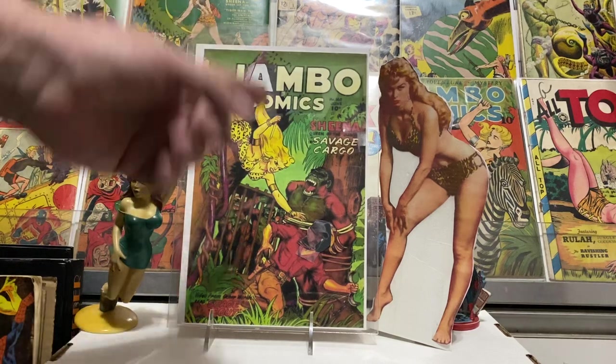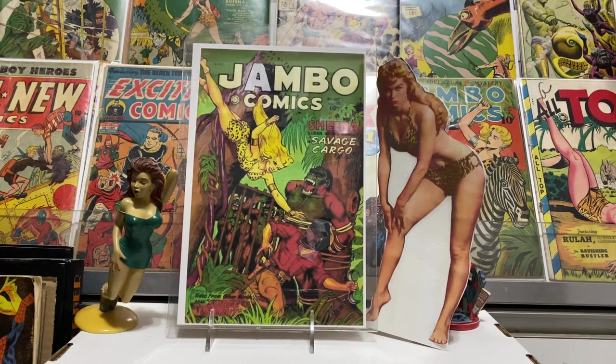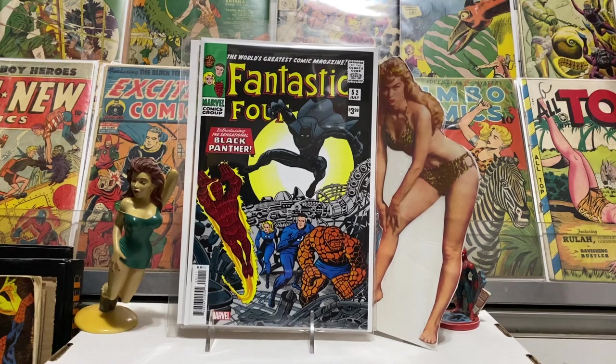Hey guys, Jambo Comics back in the comic book room. Got some more golden age to show you guys today — stuff I love, stuff you love — so we'll get started.